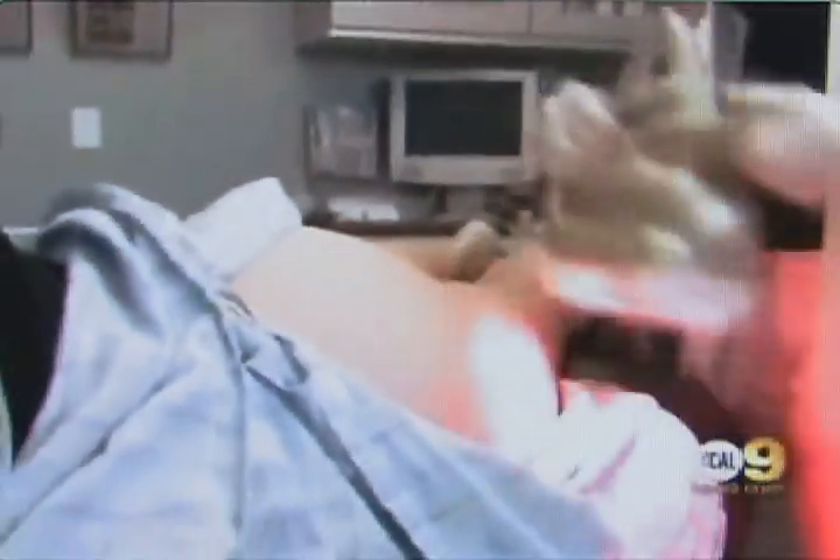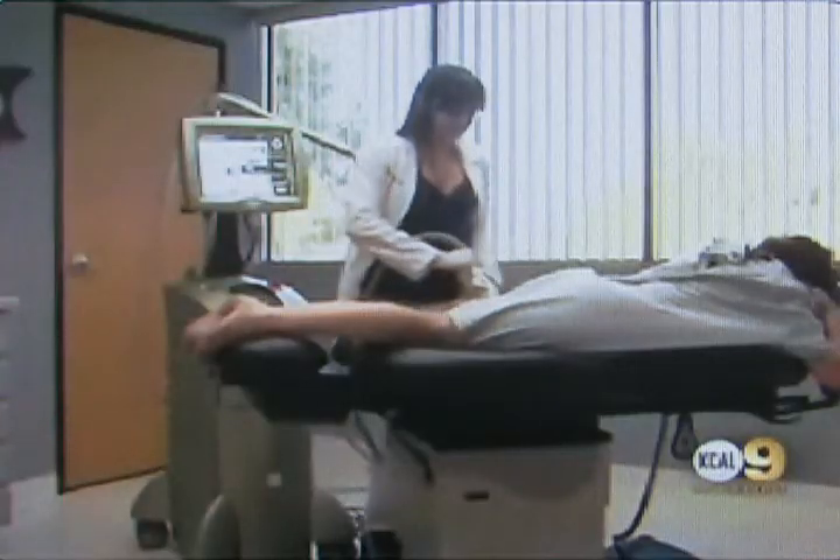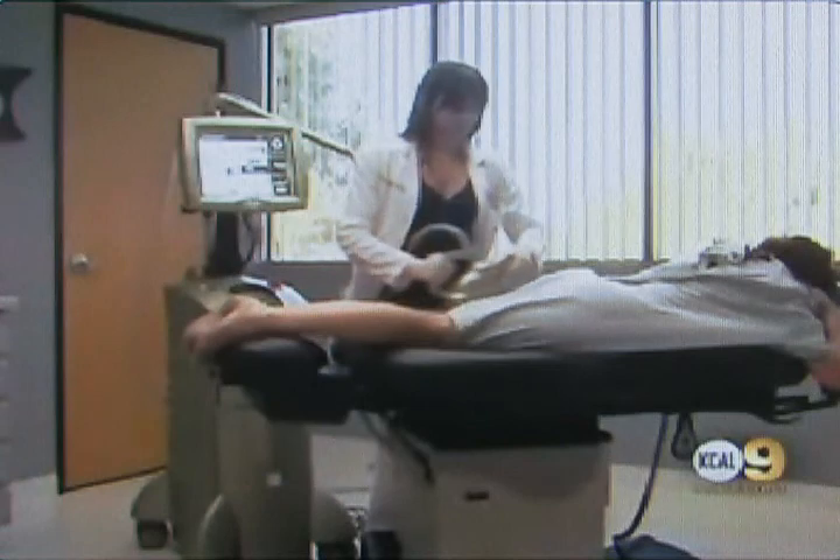Another cost-effective option is Smooth Lipo, dubbed the next generation in laser-assisted liposuction. Smooth Lipo starts around $3,500. It can be done on small areas under local anesthesia as an outpatient. Here is a patient's abs before and after, a back before and after, and a neck before and after. 85% of women want to do something about their cellulite.